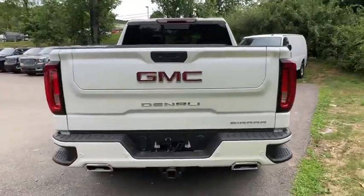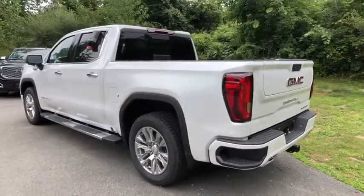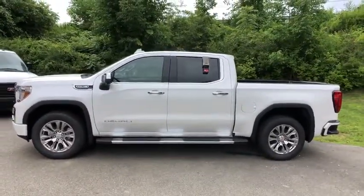Sierra 1500 now comes with an automatic transmission that combines high-max hauling capability with precise control. Here are some of this vehicle's great options: running boards, traction control, keyless entry.